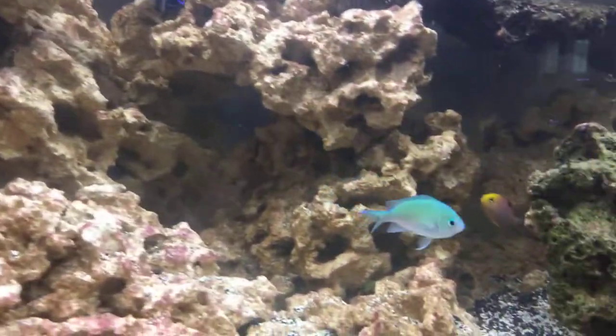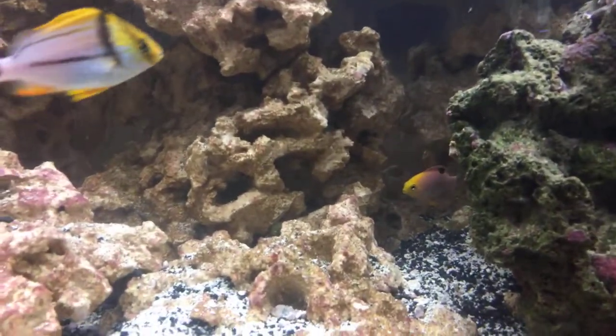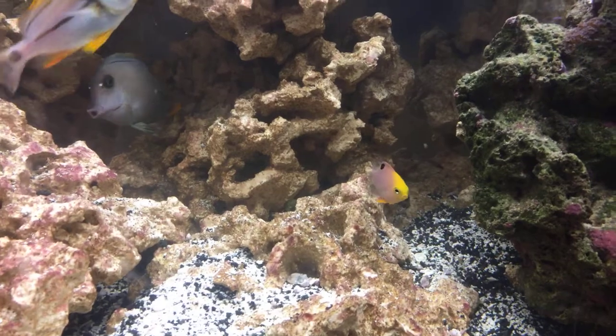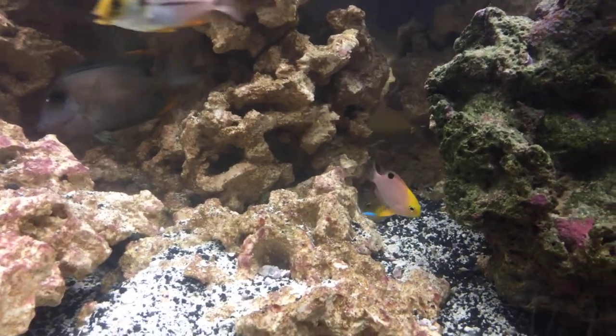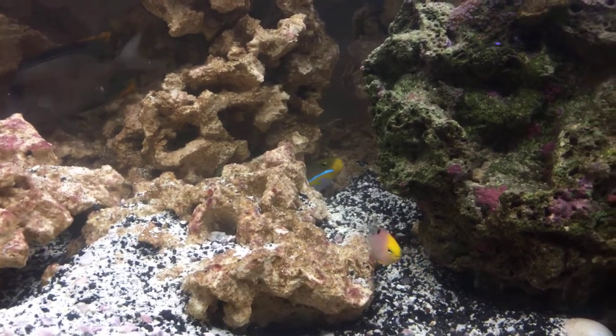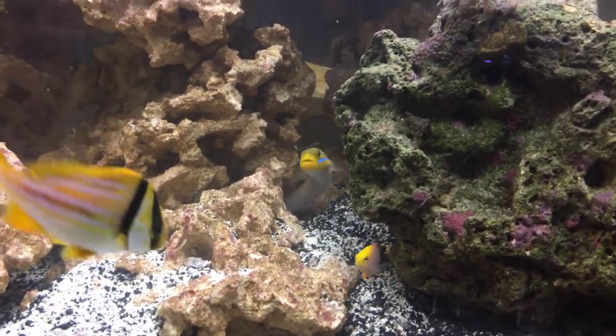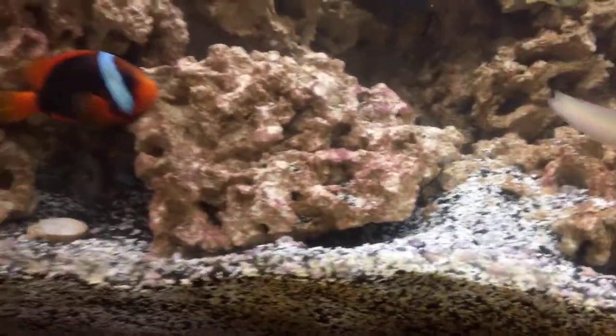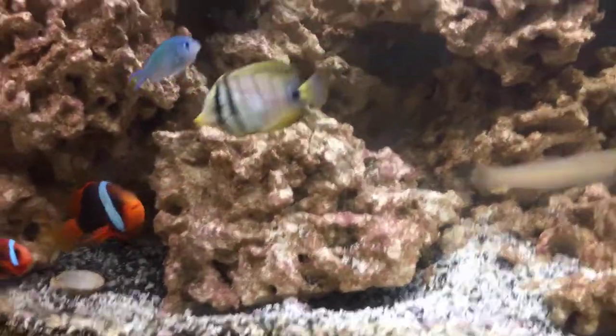I wanted to be sure and mention my little Talbot Damsels. There's one of them back there behind the rocks. I'm going to be getting some more of those today if the store has any. I have three or four but I think I need more for them to school. And there's the Goldhead Goby — he's the one responsible for all these holes and diggings.